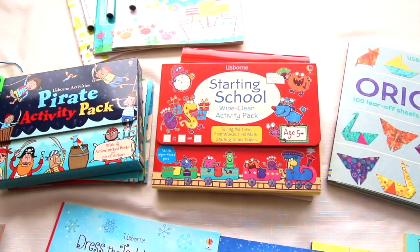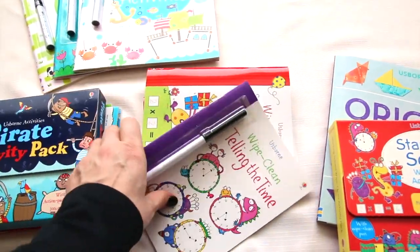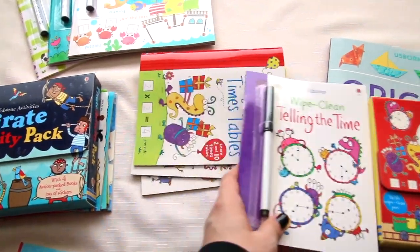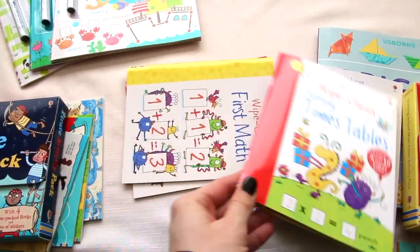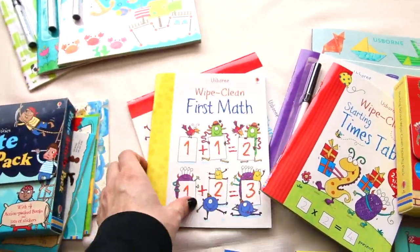This is one of the wipe clean activity packs. It comes in a cute little box with a carrying handle. One book has a pen, and then there are several different books to choose from: telling time, timetables, first math, first words, and little pages for them to write on.